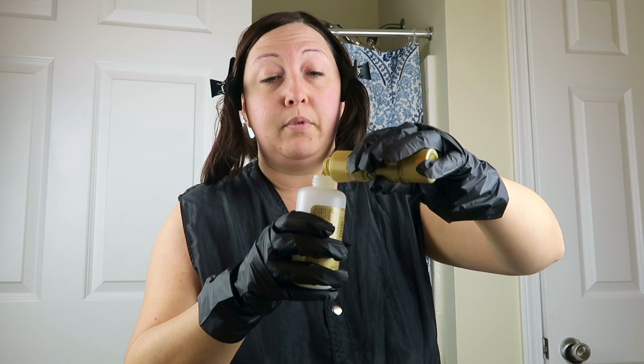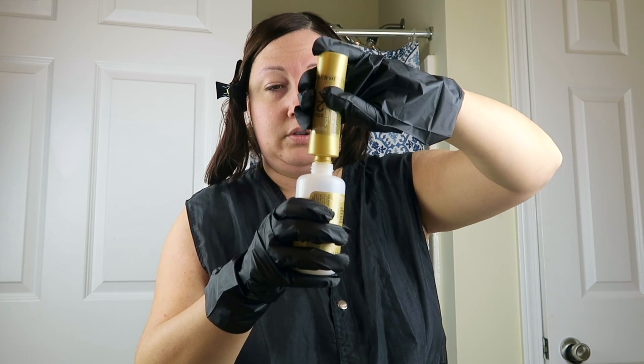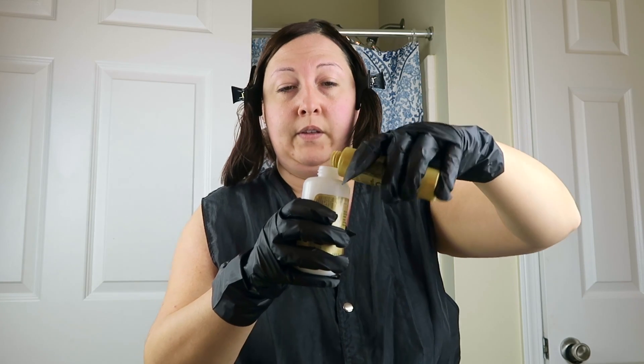Next, open preference bottle number two and pour it into bottle number one. This is your developer; this is your color. To make the color happen, it's very runny at first so pour it all in there, then discard that tube. Put your finger over the hole when you shake it — if you don't, you're going to have a really messy bathroom that looked like something out of Dumb and Dumber.